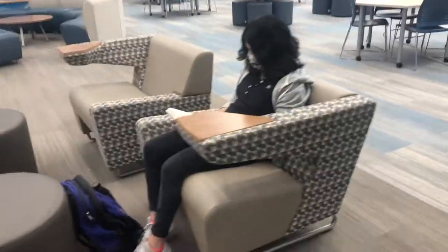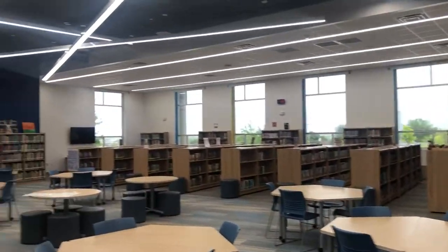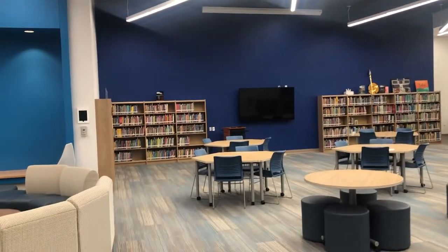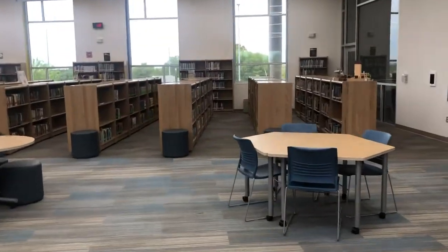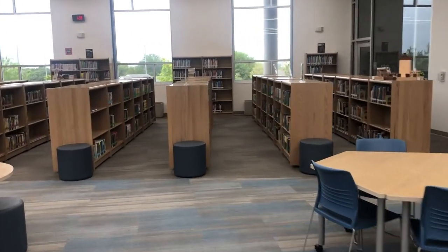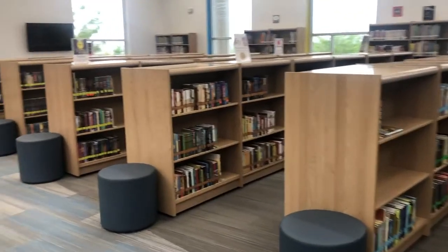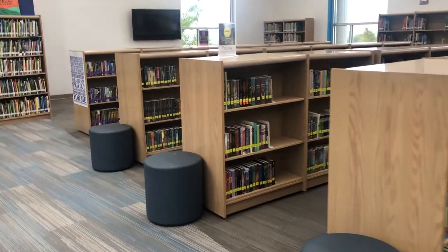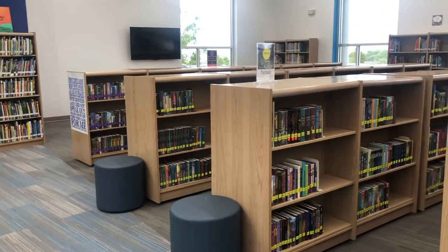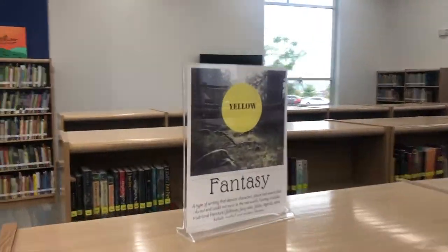I have a library student worker right now reading. Everything that touches the walls is non-fiction, and then the floating shelves in the middle are our fiction section and biography. My library is organized by genre. All of our MISD secondary schools are done by genre — the color tab means different genres and they're labeled to tell you what they are.